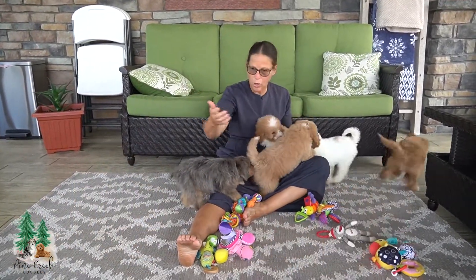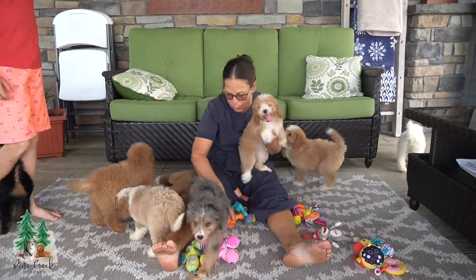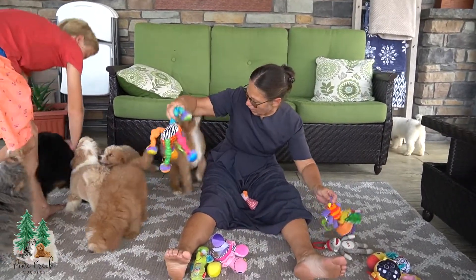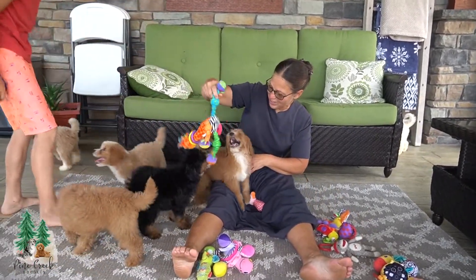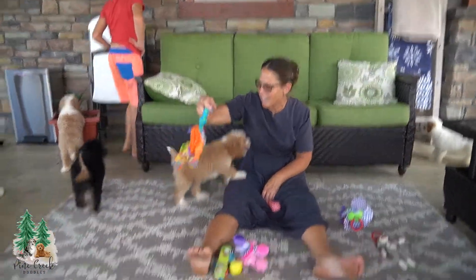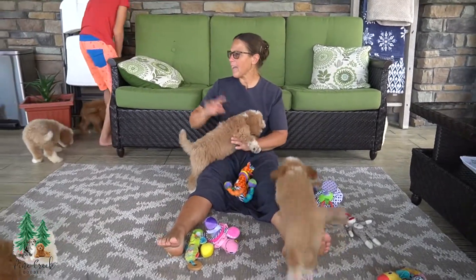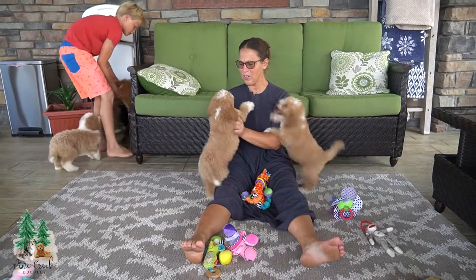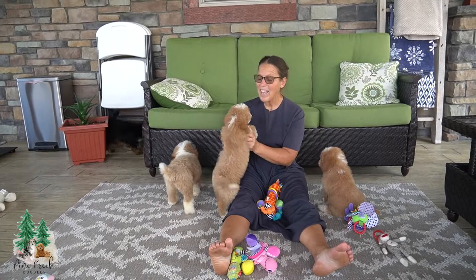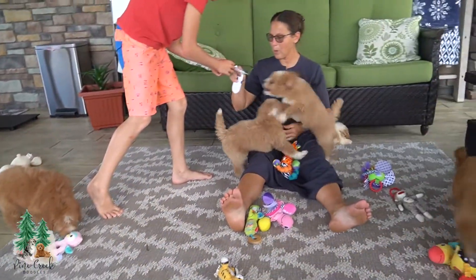We're going to try and introduce these puppies as they fly around and play with their toys. They're super energetic right now. They had their baths, and that always gets them all excited and playful. Kyle, can you get me that microchip reader and the paperwork with their names written down? We do microchip each puppy so we are able to tell them apart.